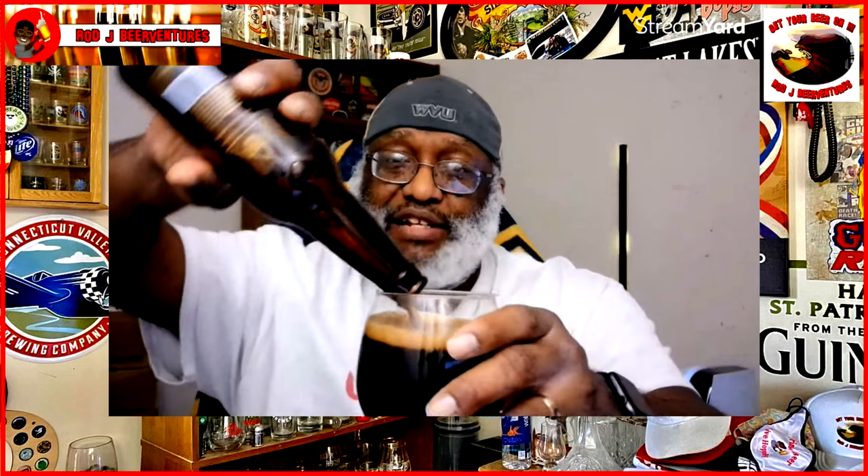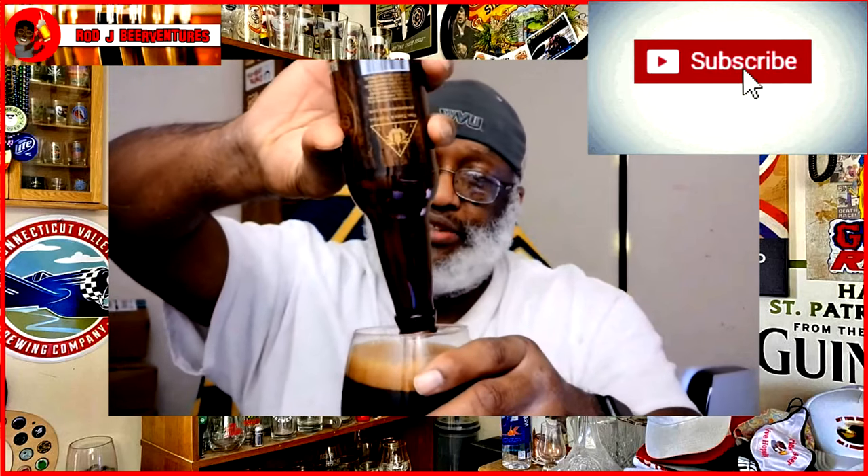Only two things I would say about the label here, as I mentioned in another video: the date and ABV are not on the bottle. Again, something I think should be done for all beers that you purchase. I think it should just be automatic, but it is what it is. That being said, they do some great beers, so looking forward to checking this one out.